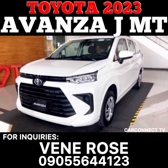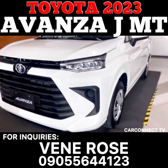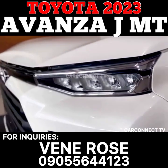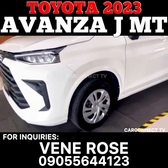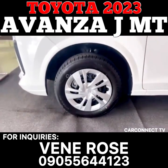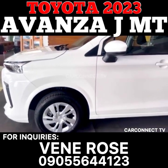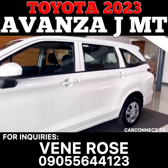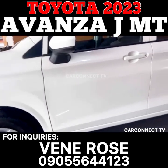One of the key features of the Avanza 1.3JM-T is its size. The vehicle has an overall length of 4,395 millimeters, a width of 1,730 millimeters, and a height of 1,665 millimeters. The wheelbase measures 2,750 millimeters, which provides ample space for passengers to sit comfortably. The seating capacity of this car is 7, making it a great option for families who need to transport multiple passengers.